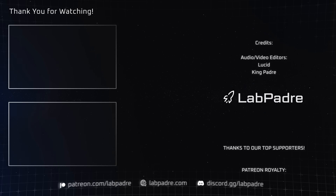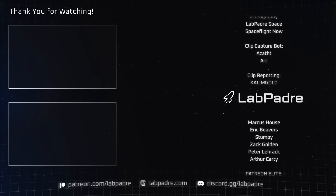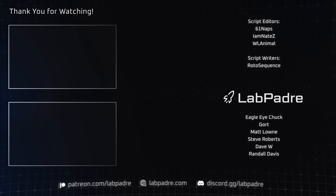And there you have it — another SpaceX and Starbase weekly update brought to you by LabPadre. Don't forget to hit the like and subscribe button if you haven't already, and we'll see you next week. Thanks for watching, LabPadre out!